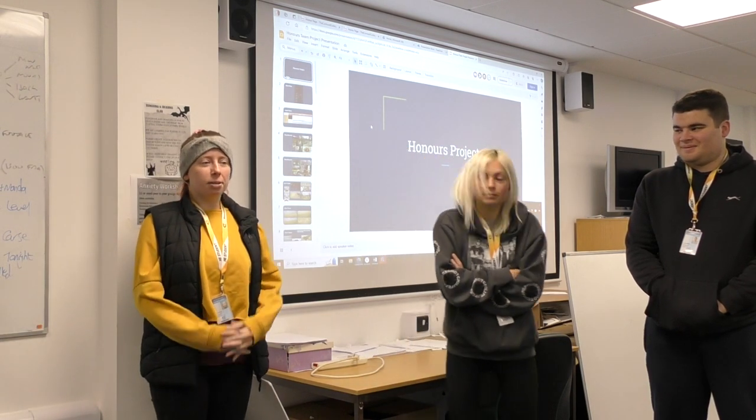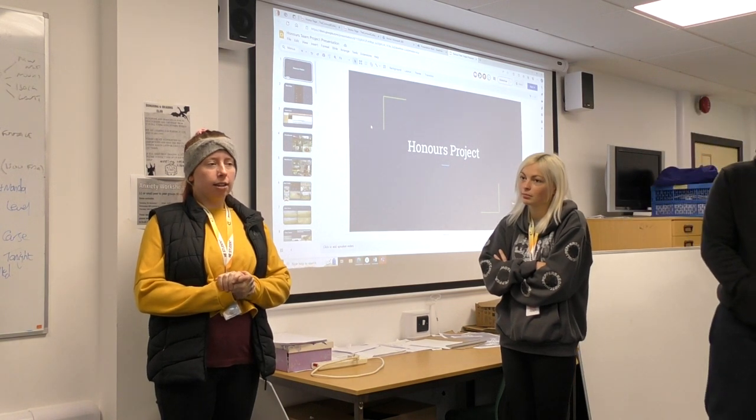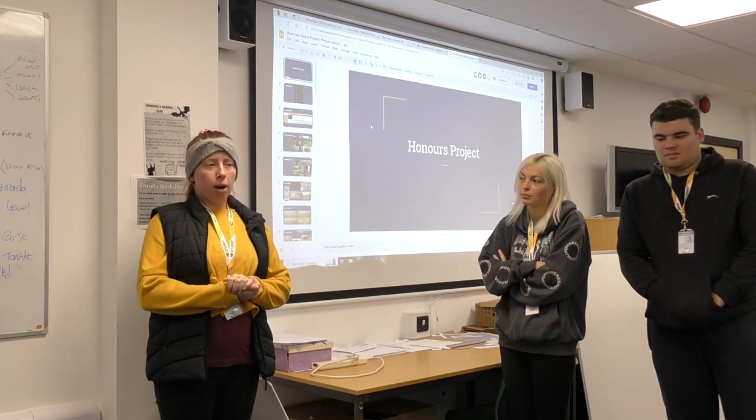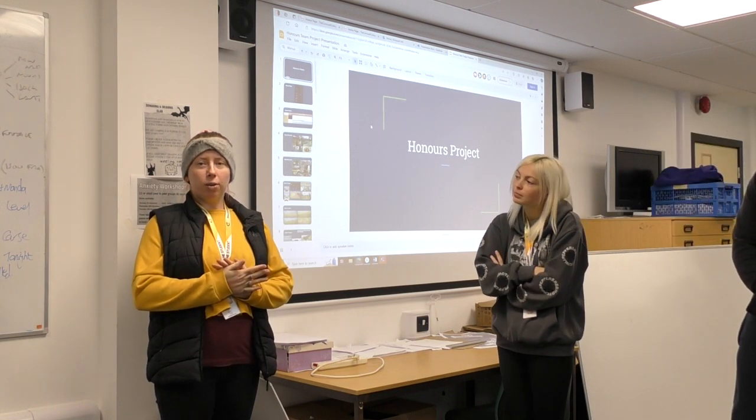Sarah: I did a lot on the coding and the initial paperwork side is where most of my role was.